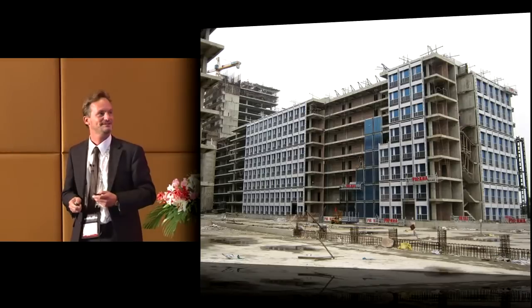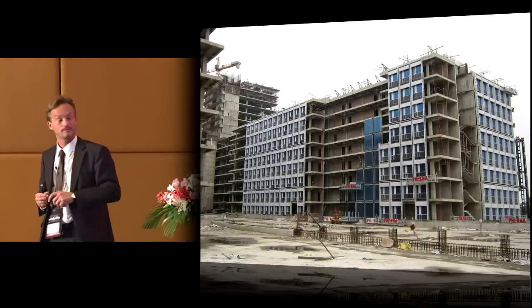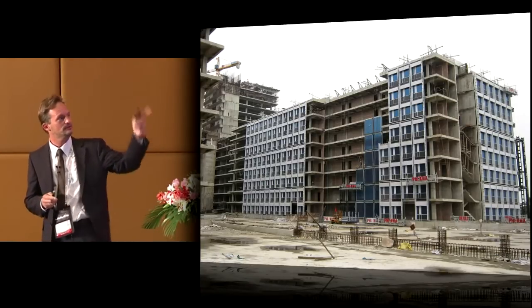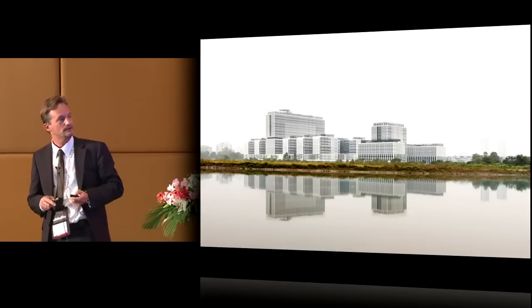The rest of the building compound of 300,000 square meters — the low-rise buildings and the rest of the high-rise — are clad with unitized facade elements, and the whole compound looks like this in the end.